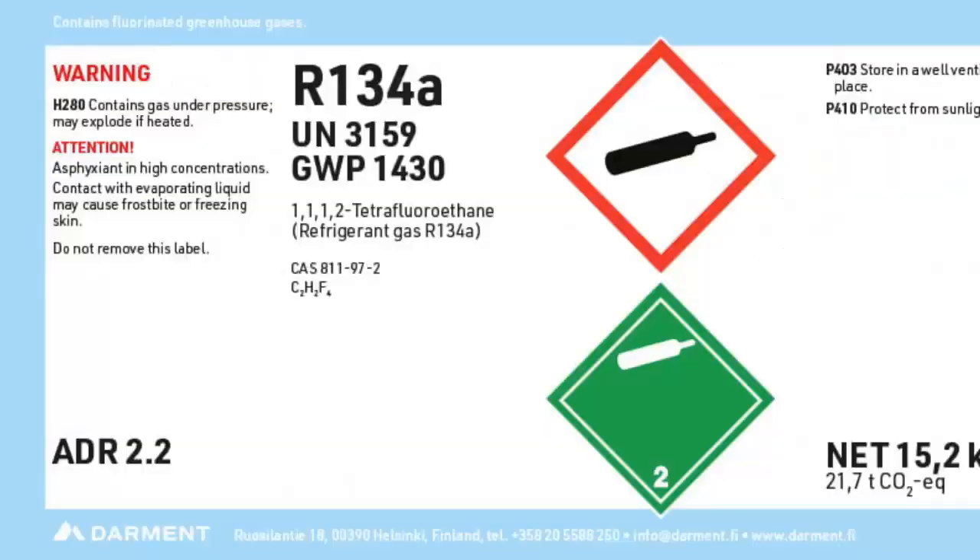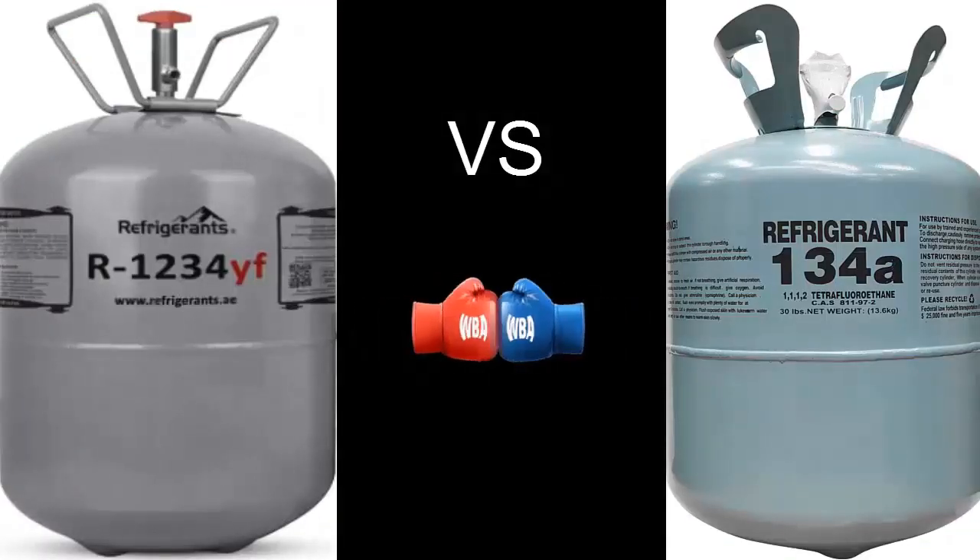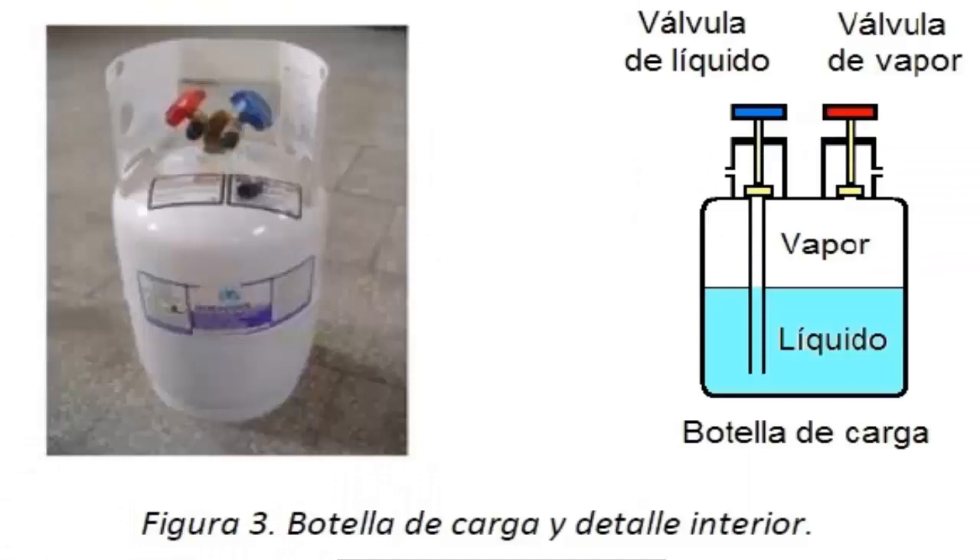Both R134A and R1234YF are pure refrigerants, meaning they are composed of a single gas. Therefore, both R134A and R1234YF can be recharged in both liquid and gas phases without any issues.